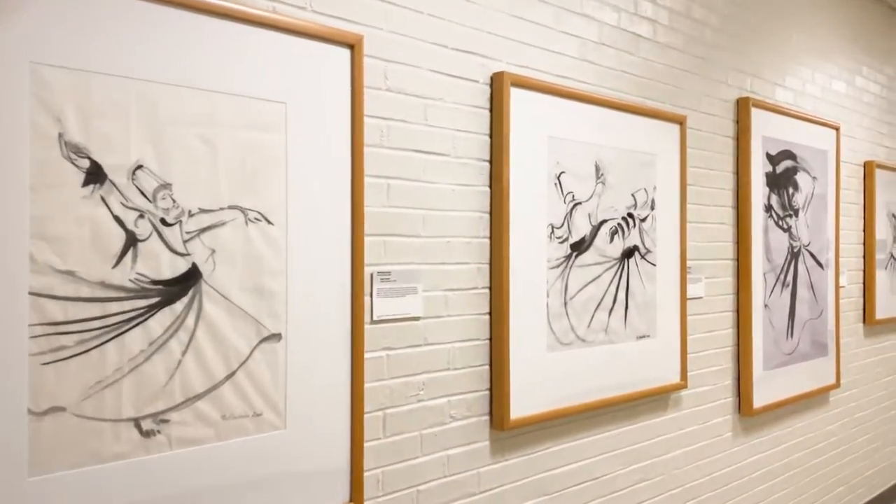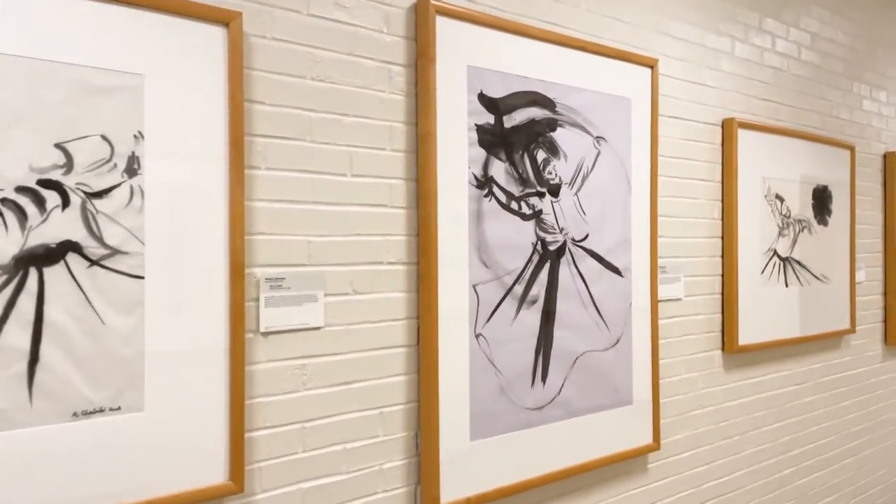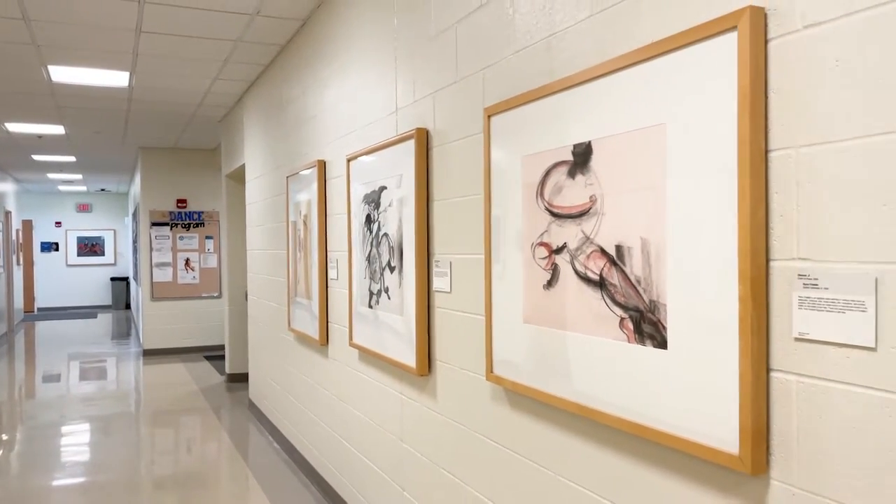These drawings by Syrian-Lebanese artist Rana Shalabi showcase the incredible flexibility and beauty of the human body in movement. Shalabi uses simple gestures and lines to render expressive poses.